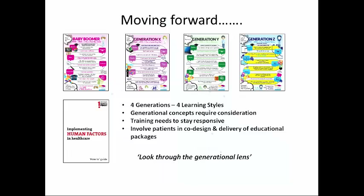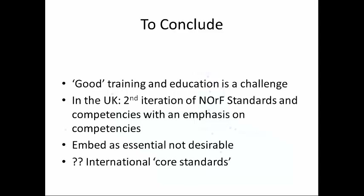To conclude: good training is a real challenge for all of us. In the UK, we need to develop and galvanize our national standards and competencies, with emphasis on the competencies. We need to embed this as essential and not merely desirable. Organizations need to understand that if you want good outreach and good rapid response, you've got to train us and give us the tools to do that. After today, I think perhaps we could agree on some core international standards. I'd like to thank Emilio Garcia and Isabel Gonzalez for their tireless contribution to CORC. Thank you very much for listening.